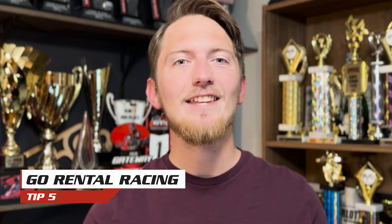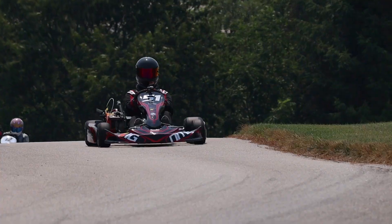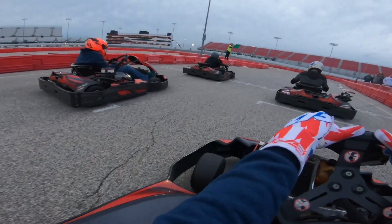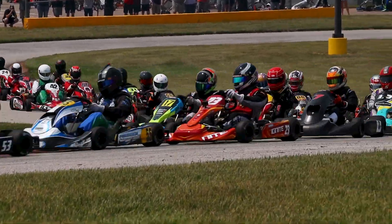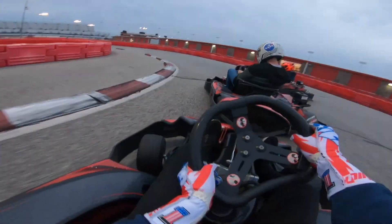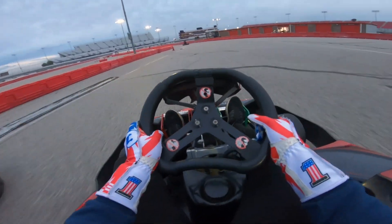My final tip on how to choose the right kart is not even buying a kart at all. There are plenty of opportunities for you to go arrive and drive a kart or compete in rental kart racing. In both routes, you are not responsible for wrenching on the kart — you just show up and compete. It is another great way to try out the sport of karting without the large upfront cost.